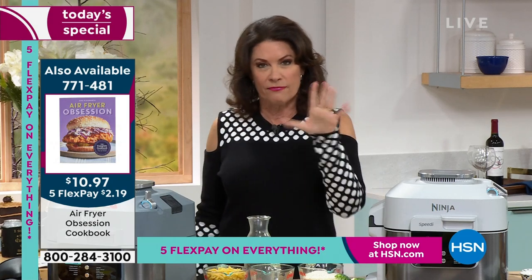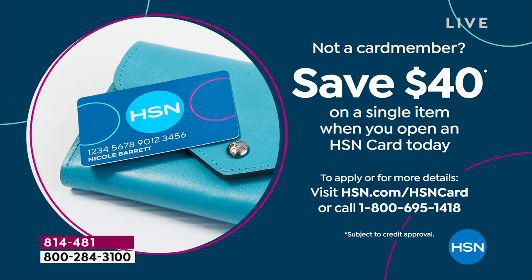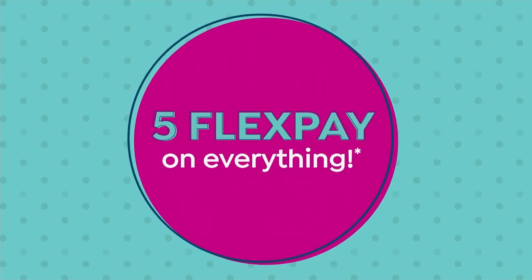Speaking of affordable — if you want to take 40% off today's special, our best value of the day, you can do that with our HSN Card. Sign up and get 40% off your next purchase, which could be this. Take this down to under $120. This is your day — whether you've never tried air frying, or you want to take it to a different level.